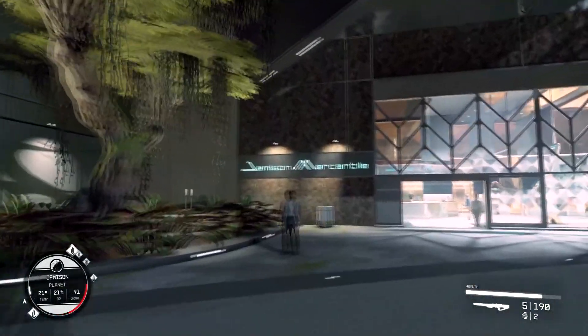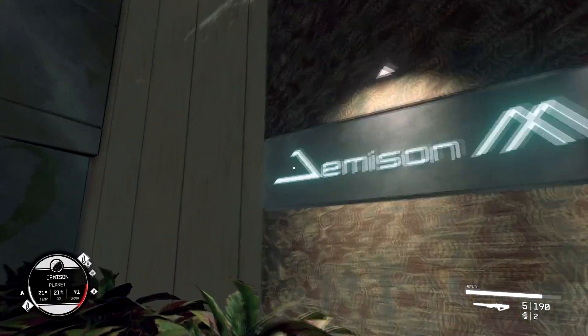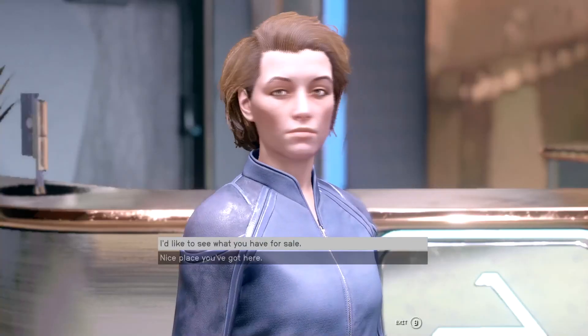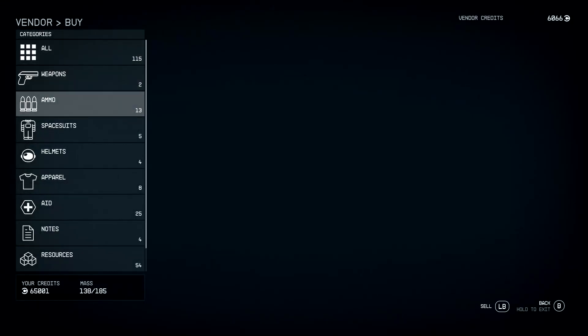So yeah, it's right here. I just didn't know this was it because of this weird J they got going on — that's not a J. So we go in here and I think this is the lady that sells you stuff. Talk to her and then you can buy whatever you need from this store.